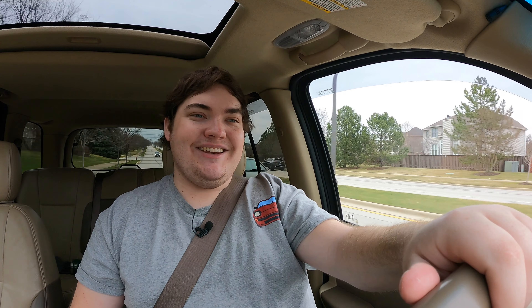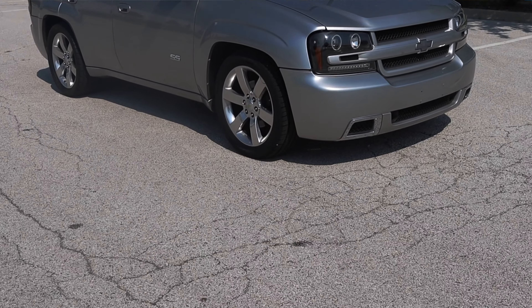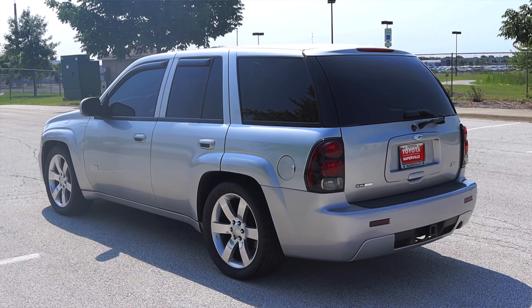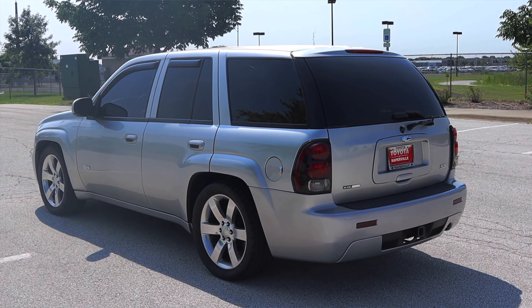I hope you guys enjoyed the video. Huge thank you to Brent for letting me take out his Trailblazer — I know this car is special to him, and I'm glad I finally got to experience a non-SS Trailblazer. I have reviewed an SS Trailblazer, and that's linked in a couple of seconds. Don't forget to rate the video, comment, and subscribe if you'd like. Take care, guys.